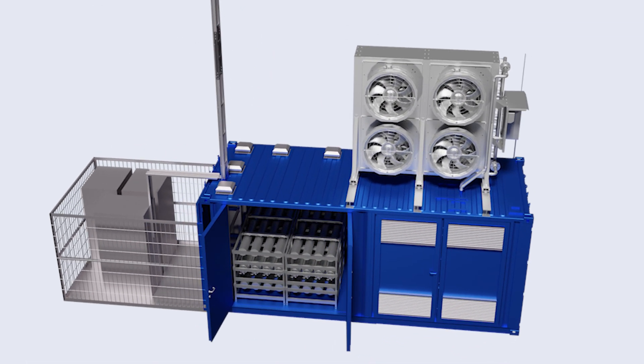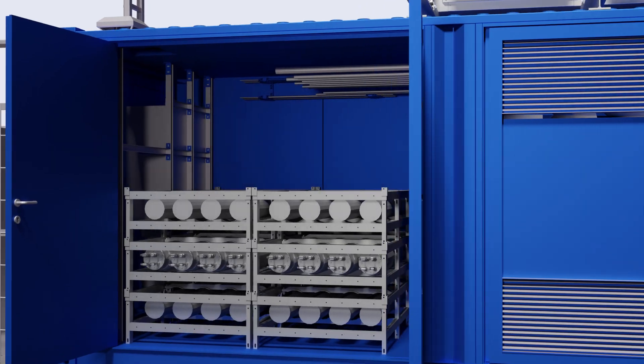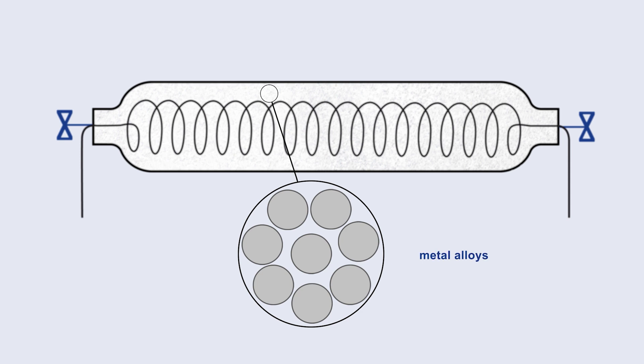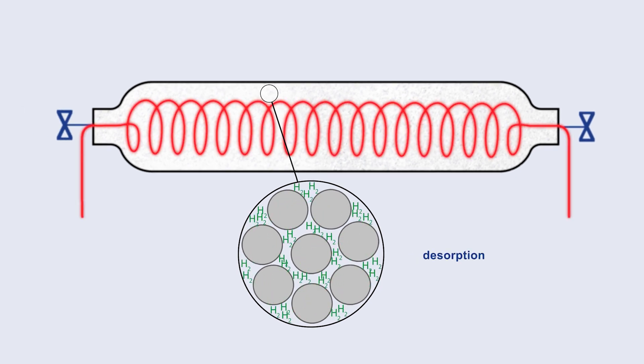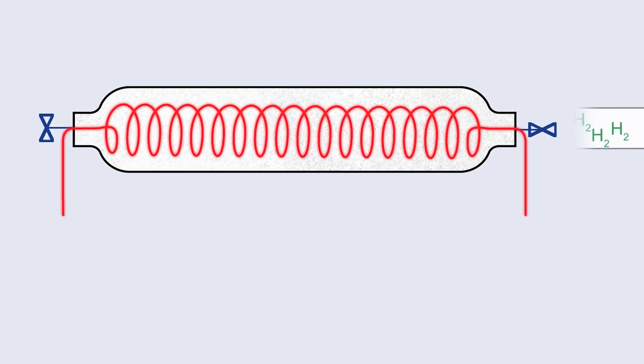Within the metal hydride compressor, several compressive reactors and a thermal control system are assembled in a 20-foot container. The compressive reactor is composed of a tank and a heat exchanger, and is filled with metal alloys whose composition is perfectly matched to the requirements of the hydrogen compression process. When low-pressure hydrogen is introduced, the gaseous hydrogen is absorbed into the metal alloys to form a hydride. The tank is then closed and heated, which makes the H2 molecules dissolve and fill the space between the metal alloys, increasing the hydrogen pressure in the tank. When the tank is opened again, the hydrogen is released at high pressure.